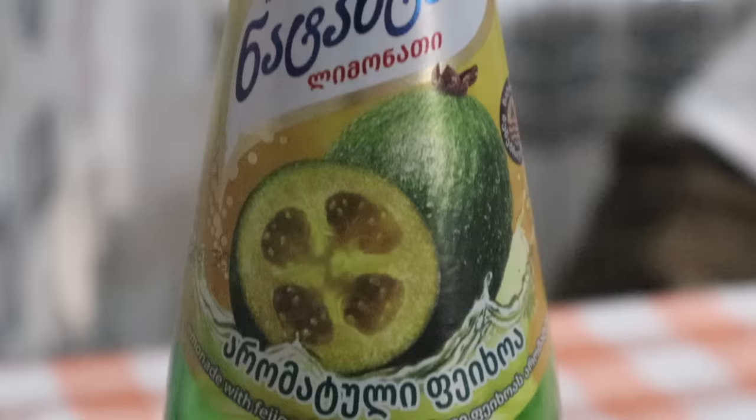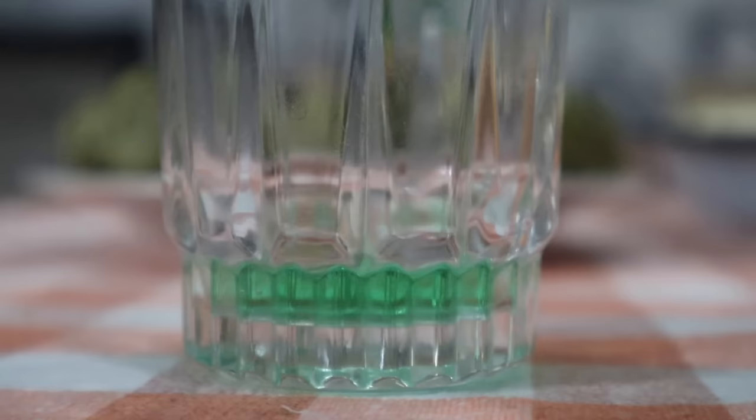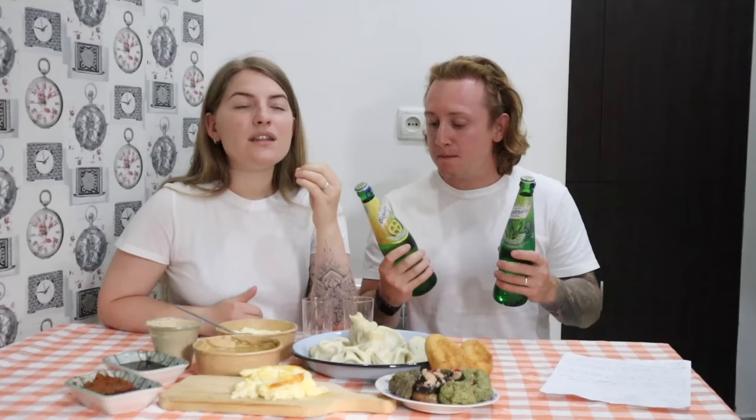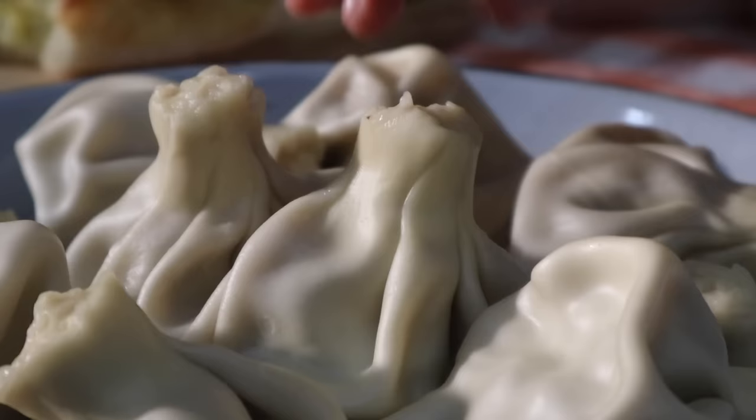Georgia is also famous for its lemonades, and these two in particular are really interesting and really different. This one is tarragon lemonade, it's called tarhoun, and the second one is with feijoa. Feijoa is a fruit - more of a berry - and it tastes like different things to different people: some say strawberry and kiwi, some say pineapple, but it's a very very unique flavor. Let's go for khinkali, which are meat dumplings.